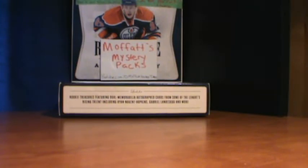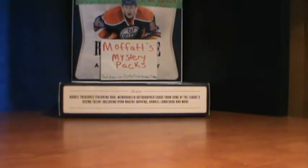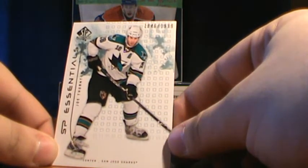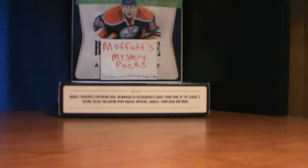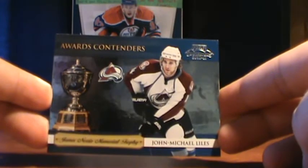A Myers Horton — I always think of Tim Horton. We got an SP Essentials of Joe Thornton, numbered to 1,999 — numbering's up there. And an Award Contenders of John Michael Isles. So that's pretty cool.